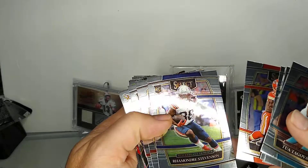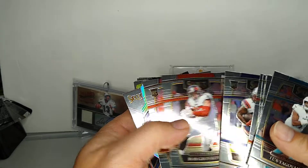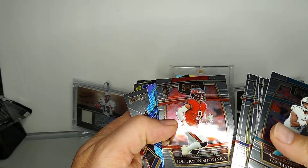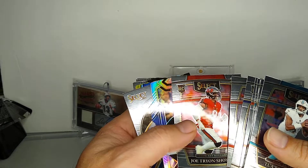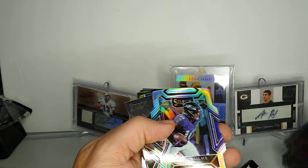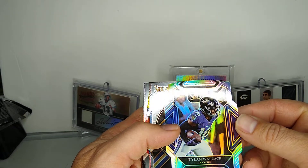Alright, so going through pack one we've got Tua, Ian Book, Drew, Montana, Hunter Long, Tyreek Hill, Damien Stevenson, Rob Gronkowski, Joe Tryon-Shyinka. And we got our first little die cut here - prism Tylan Wallace rookie.